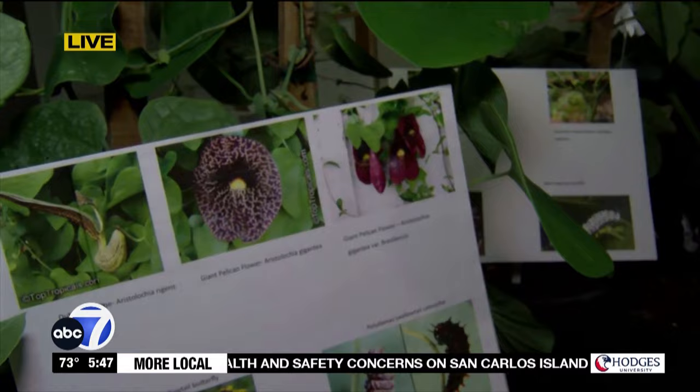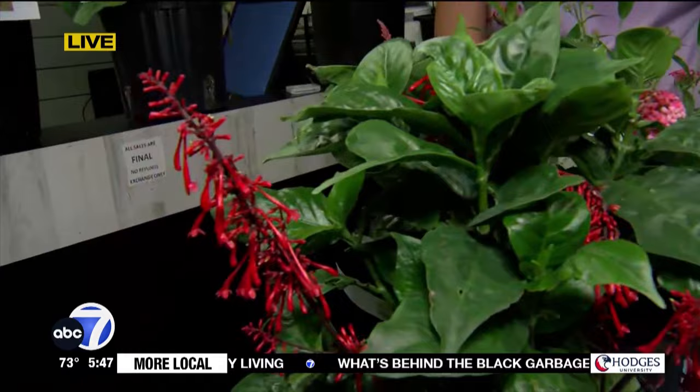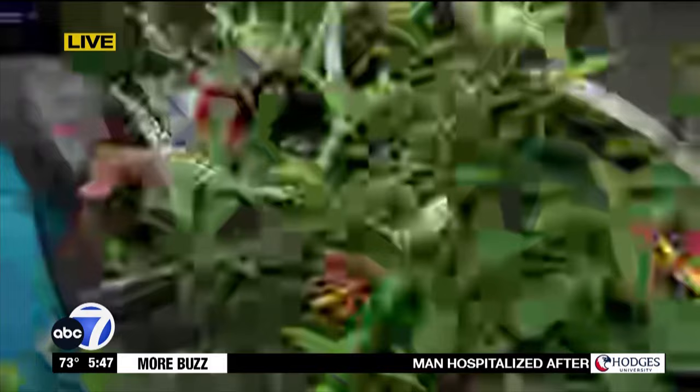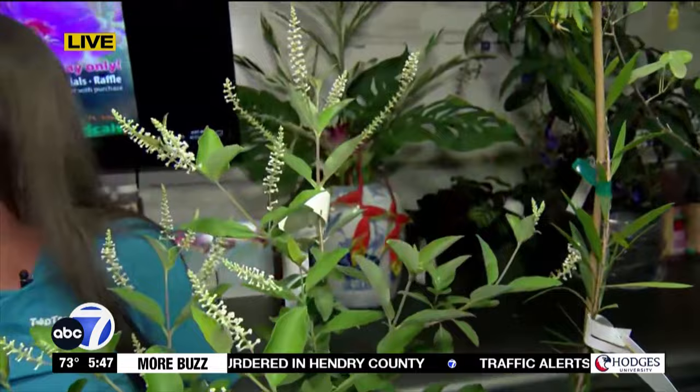These in front of us are all nectar plants — these are what the butterflies are going to get nectar from to get them to that breeding point and to that laying point. This one specifically is pretty fragrant — that's what we smelled when we walked in. This is the sweet almond bush and it is very fragrant from quite far away. It's really really nice — one of those welcoming sort of plants to your garden.